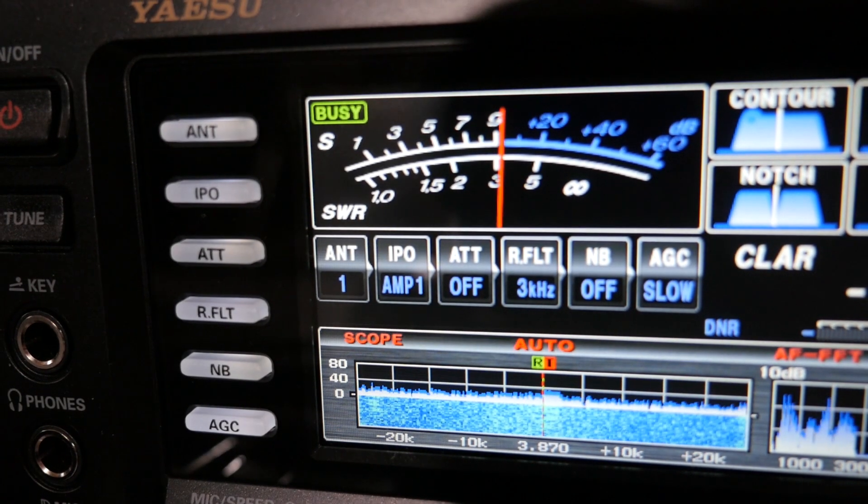So how does this sound over the air? I have an audio recording of a radiogram delivered over the air so you can get an idea of what they sound like. Now would be a good time to pause the video, grab a piece of paper and a pencil, and see if you can copy that message. All stations prepare to copy.